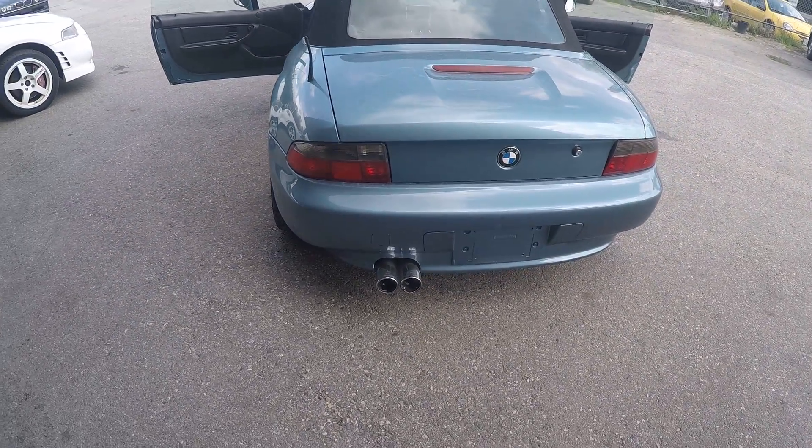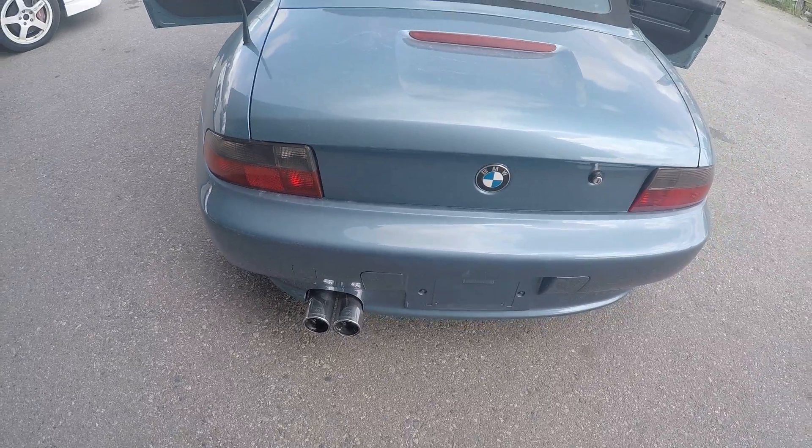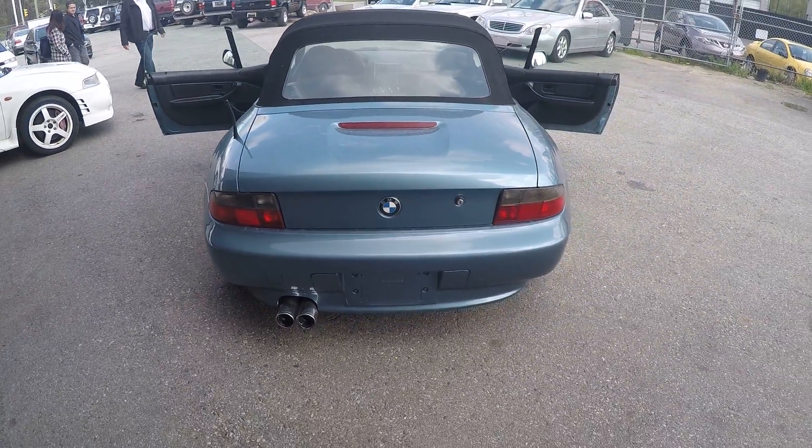Coming to the back, it has a nice dual aftermarket exhaust, which makes it look more aggressive and sporty.